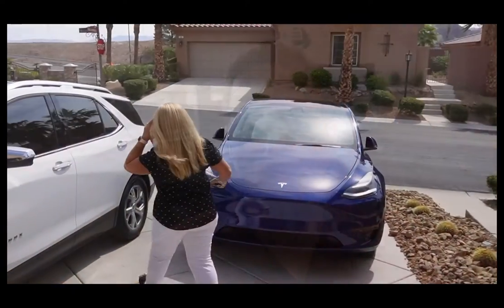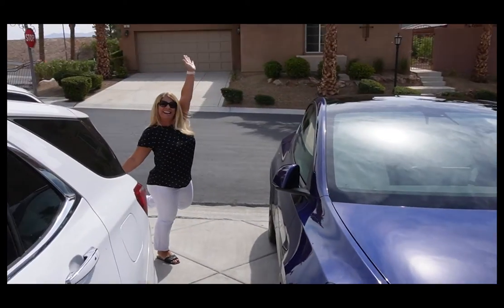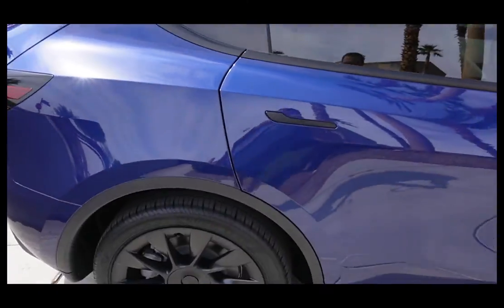One option we didn't get was Full Self-Driving, which is a ten-thousand-dollar option. You can get it anytime after you buy the car — they'll just upload it as a software update. Autopilot comes standard with the car. Our friends say FSD is just a little bit more than that, but we're not the type who want to let the car do everything. The way it is now with autopilot is really just fancy, better-than-standard cruise control.